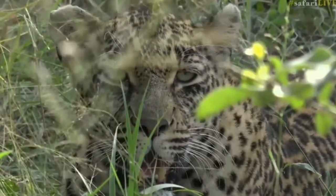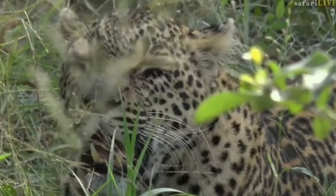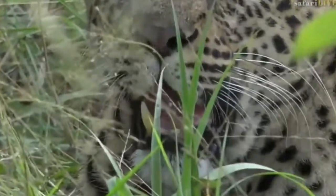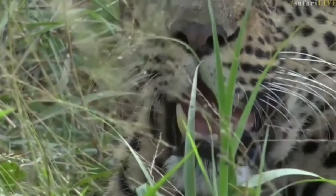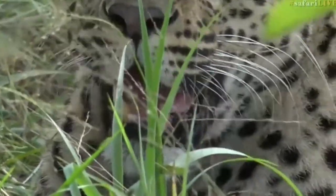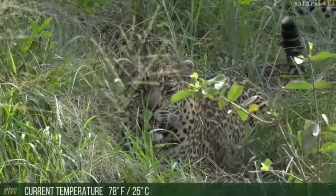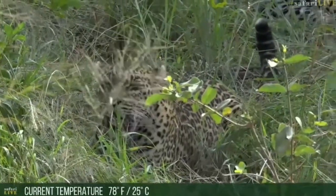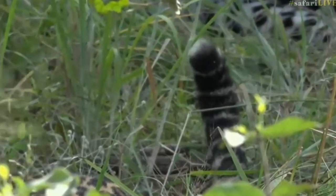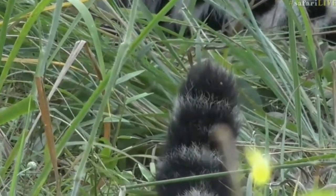Flies seem to be bothering her quite a lot this morning. You can see she's got a broken bottom left canine — which is now behind a blade of grass, but there you can see it through the gap. It is warming up quite quickly at the moment. For those of you who don't know, Tandi is one of Karula's first litter and she's Shadow's sister.